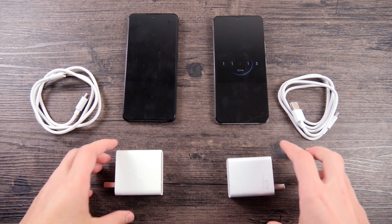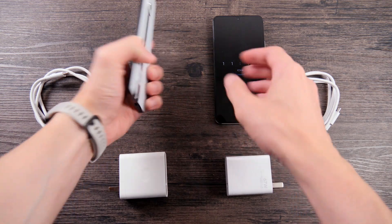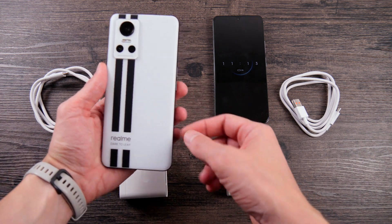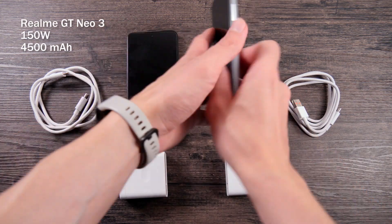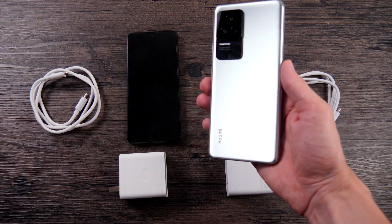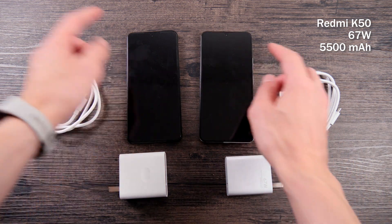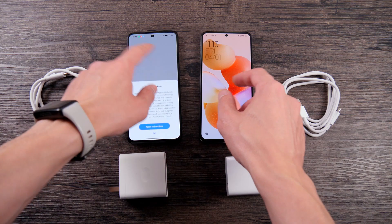Hi guys! You are in China Inspect channel. In this video I will test charging speed of two new smartphones. I have the newest Realme GT Neo 3 with the fastest mass market charging technology, 150W, and a battery capacity of 4500 mAh. The second is a competitor from Xiaomi at the same price: the Redmi K50 with 67W charging speed and a 5500 mAh battery.